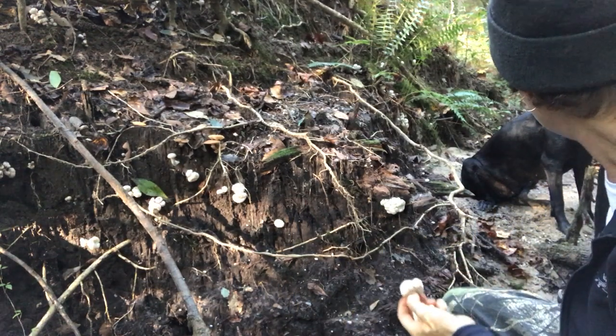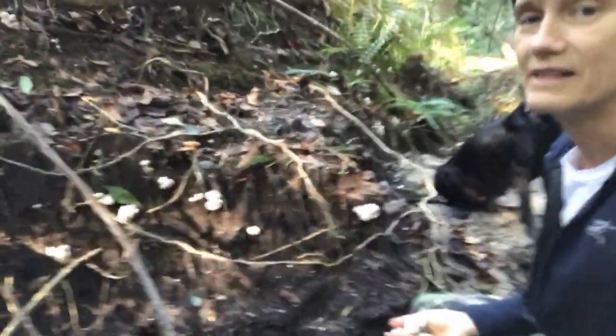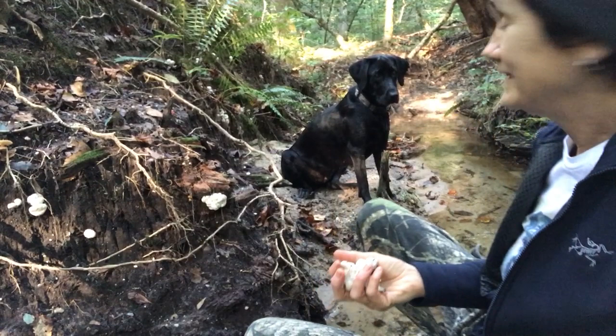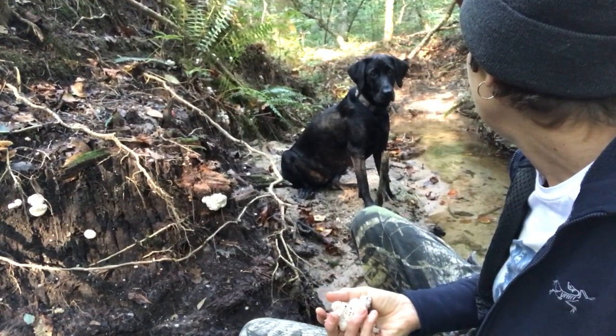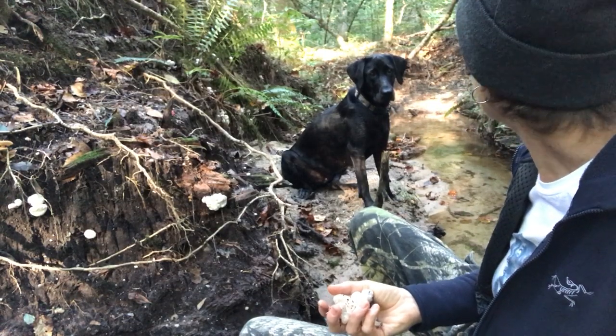Can you see Ada? She's out here — my little mushroom hunting buddy. I love you, you're sweet.